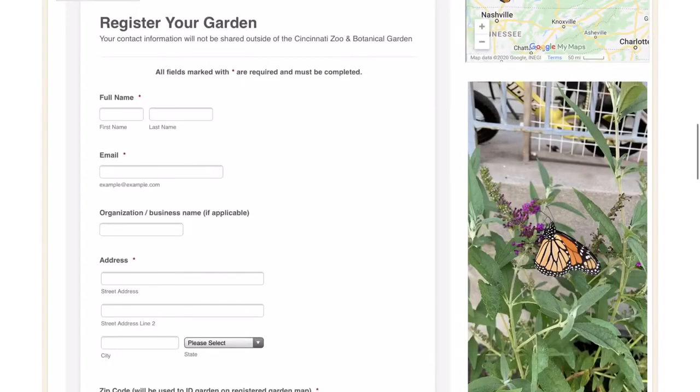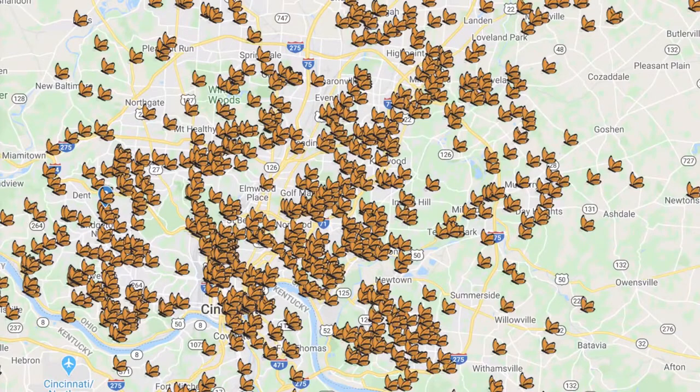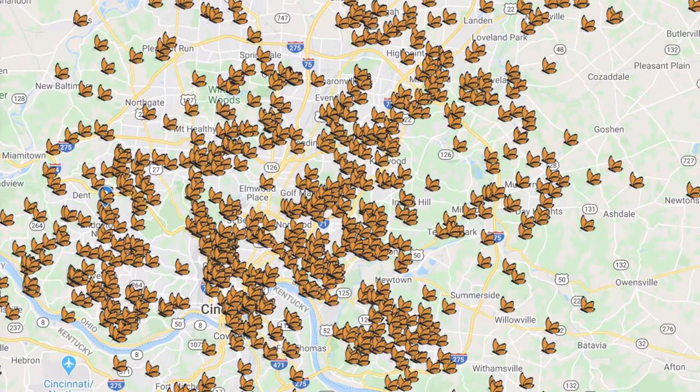Now I can register my garden on the zoo's website, get a sign for it, and be one of the growing number of pollinator enthusiasts in Cincinnati. If you create your own garden, don't forget to take a picture of it and tag Keep Cincinnati Beautiful. Stay safe and stay healthy while making nature healthy too.